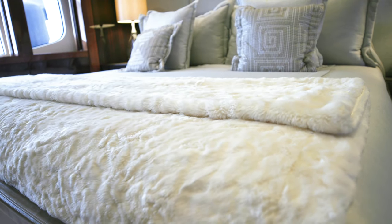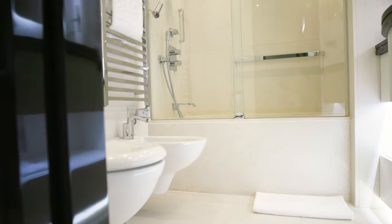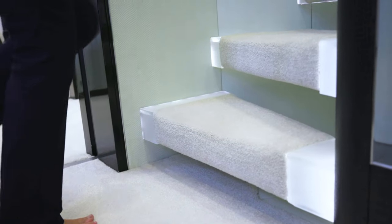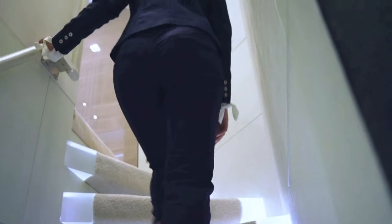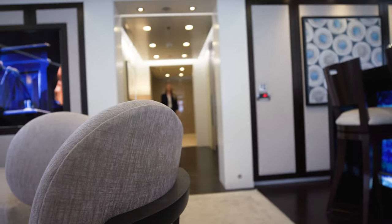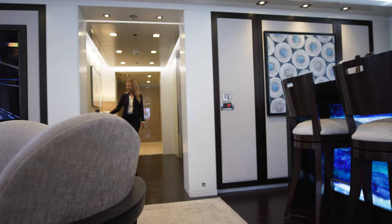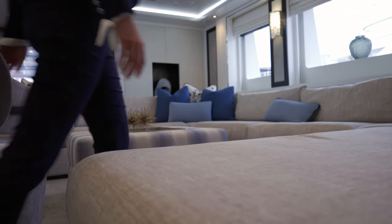Turquoise is unique because her VIP is located on the main deck. The large windows let in a lot of natural light and provide for spectacular views.